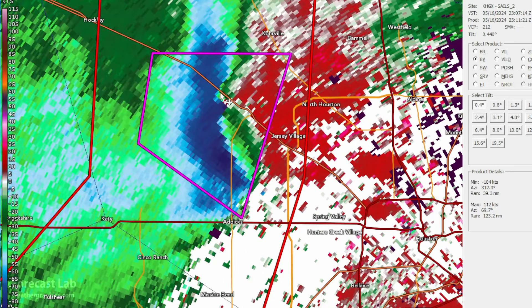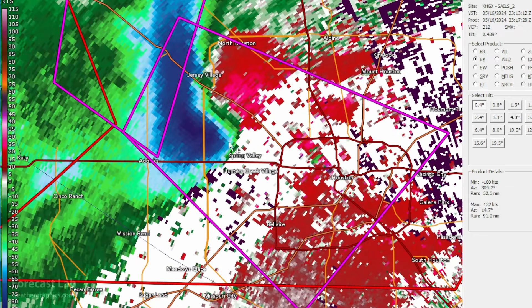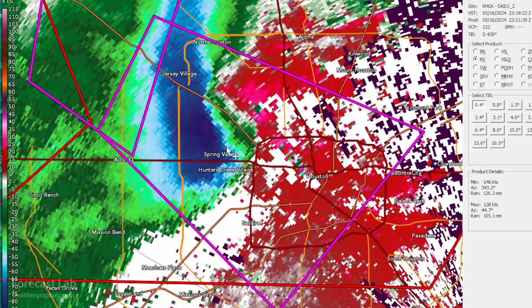The major damage really started about then. And we also got this very strong area of blue — that's going to be about 80 to 90 knots inbound. So that's going to be associated with the very strong straight-line winds, just coming in like a knife right into northwest Houston. And I'll just take you through the rest of the sequence there.